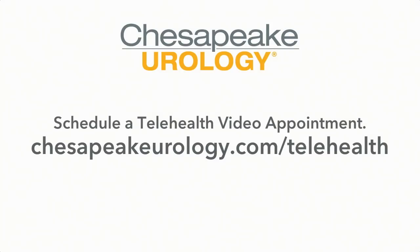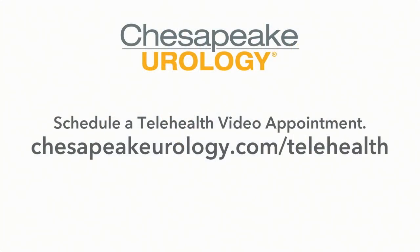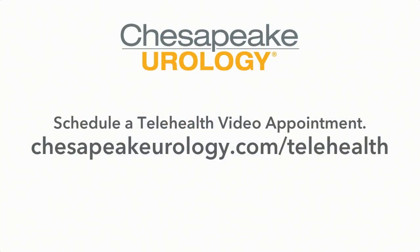That concludes our question and answer session. In closing, I would like to thank all of you for attending. I really appreciate the opportunity to talk about one of the newer cutting-edge therapies we have to offer at Chesapeake Urology. I know this is a difficult time for many of us and our families. Please reach out to us and ask how we can help with your urologic health. We're available via telehealth. We are seeing patients in our office and are starting a resumption of elective surgeries. Please reach out to us and we will direct you from there. Thank you for attending and I hope you found something informative from this seminar.